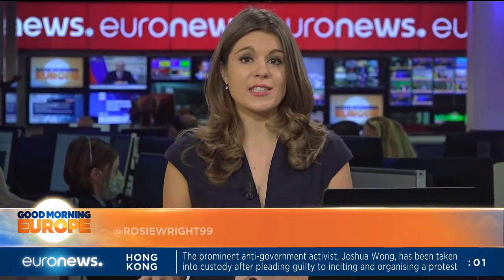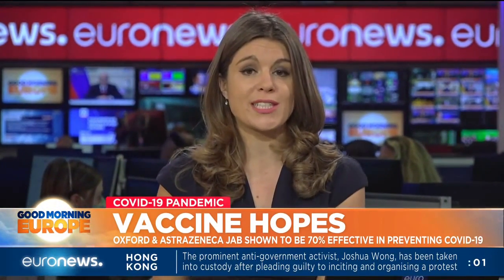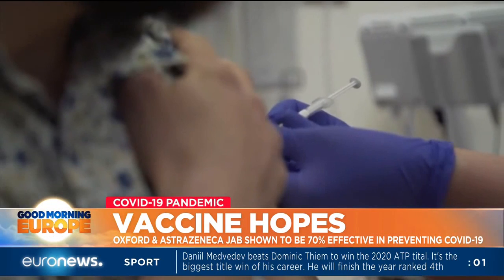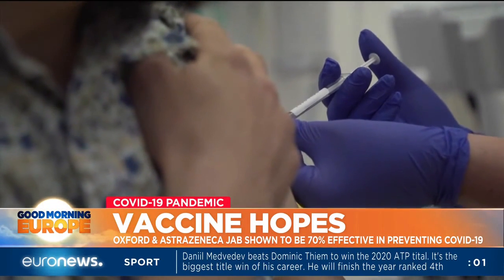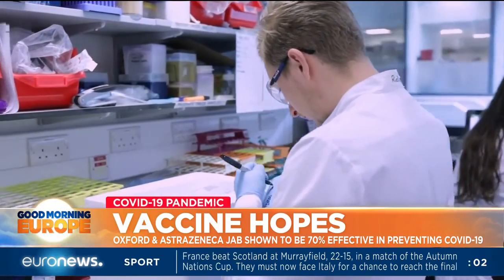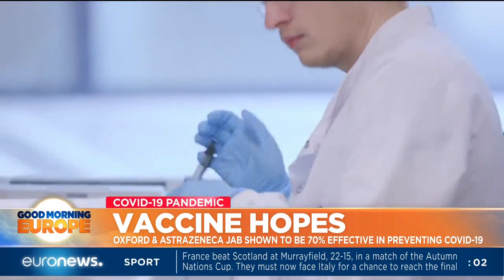The vaccine developed by Oxford University in collaboration with the Swedish-British pharmaceutical company AstraZeneca has shown to be 70% effective in preventing the transmission of COVID-19. The result compares with the Pfizer-BioNTech and Moderna inoculations, which are said to provide at least 90% protection. But the Oxford jab is far cheaper and easier to store and transport.